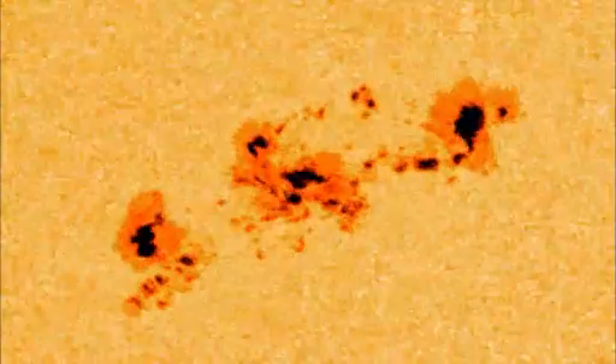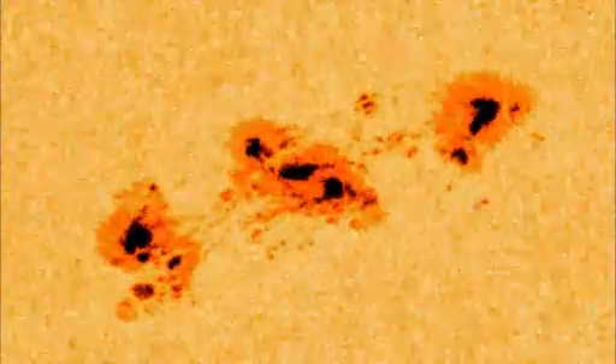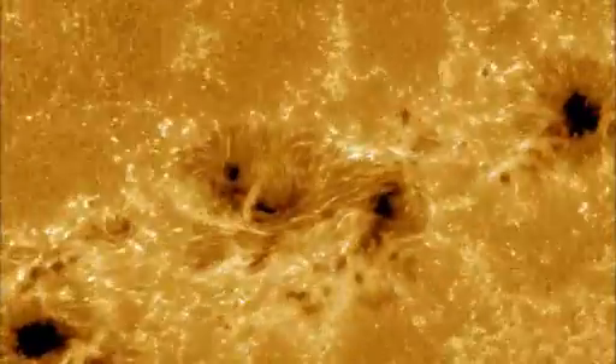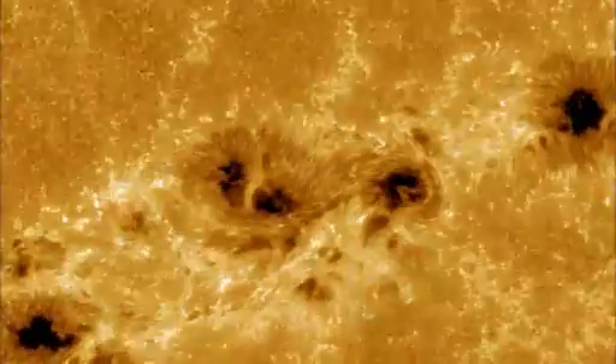Like gathering clouds, sunspots offer a clue that storms might be brewing. A sunspot is a massive region, several times the size of the Earth, which appears on the sun as a dark spot. It's dark because it's relatively cool compared to its surroundings, and it's cool because the magnetic fields are so strong that they're suppressing the flow of heat from below.